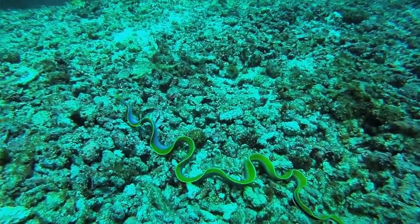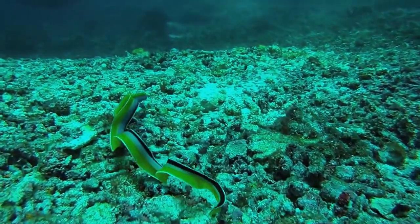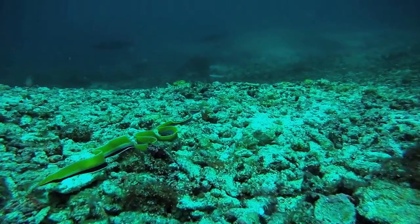Weeks later we were in Komodo, Konawa area, and we saw this one. You can see the manta ray swimming in the background. This one, since he's out hunting, we got to see why it's called a ribbon eel.